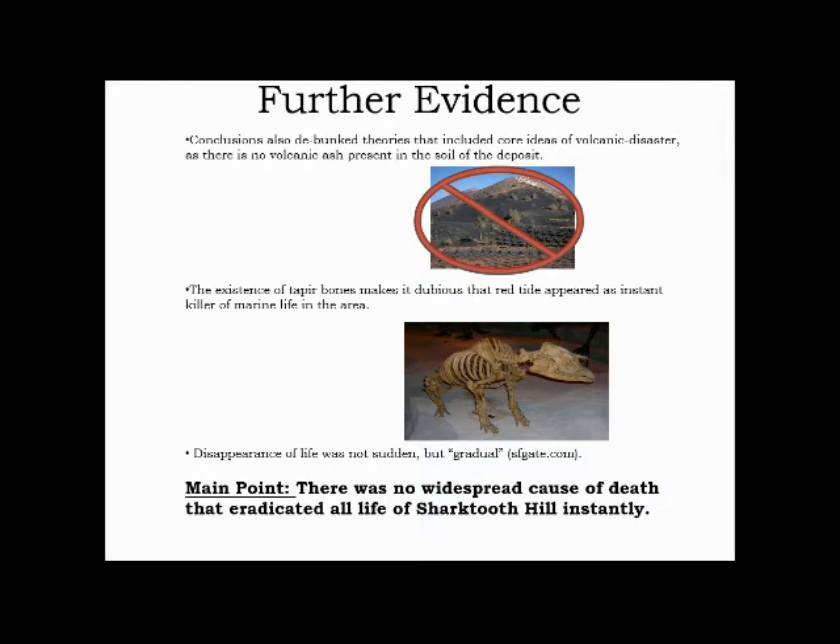Further evidence debunks the myth of volcanic disaster ending life at Shark Tooth Hill, as there is actually no volcanic soil present at the site. The existence of land-dwelling mammals like tapirs was discovered at the site, making it dubious that red tide appeared as an instant killer of marine life or any life in the area. The disappearance of life was not sudden but gradual — there is no widespread cause of death that eradicated all life at Shark Tooth Hill instantly.